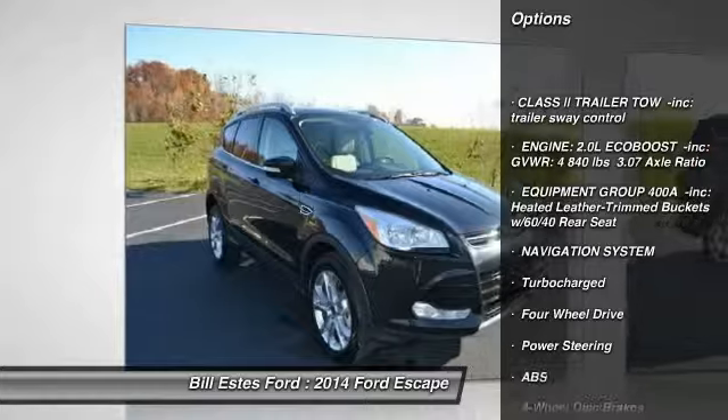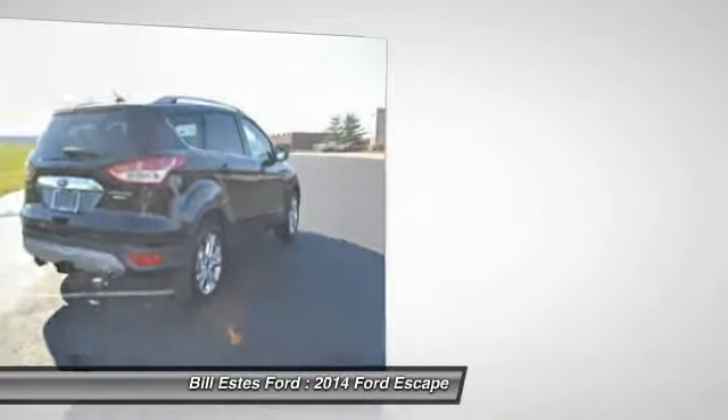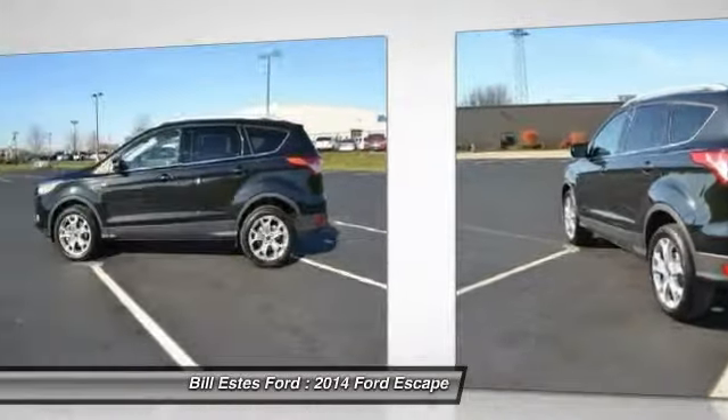Stability control, traction control, power liftgate, anti-lock braking system, remote engine start, steering wheel audio controls, navigation system, power steering, adjustable steering wheel, keyless entry.